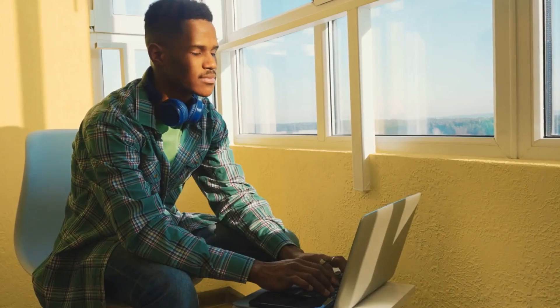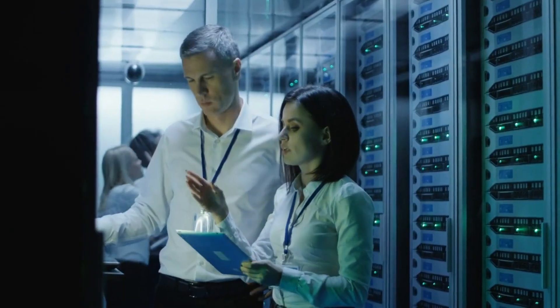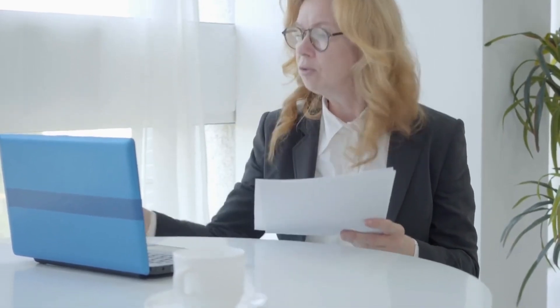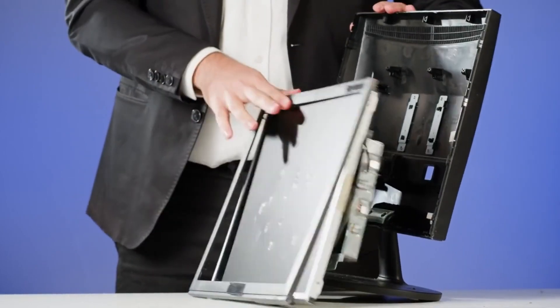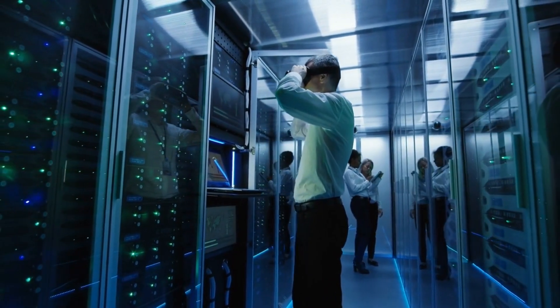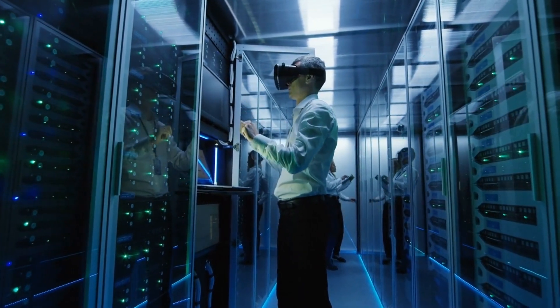Let's delve into the awesome benefits of remote tech support. Instant problem solving — imagine having an IT wizard at your fingertips, ready to troubleshoot and resolve your issues within moments. That's the power of remote tech support; it's like having a superhero squad on speed dial. You're working on an important project and suddenly your computer freezes — your heart sinks, and frustration starts to build up. But now, imagine having a virtual IT wizard at your fingertips, swooping in like a digital superhero, ready to rescue you from the clutches of tech troubles.